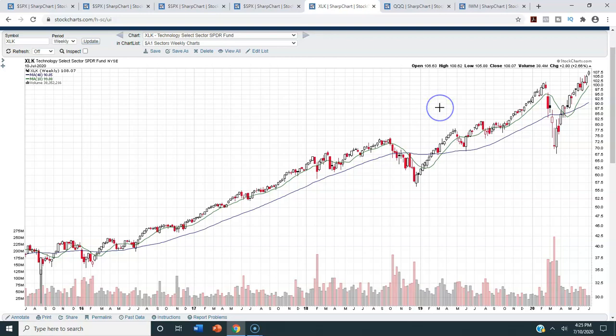So the XLK is really what has been leading, holding up, and propping up the S&P 500. It's important to understand that we once again had an all-time closing high on a weekly basis on the XLK. That's all well and good, but look at the gap. Look at how far above the 40-week moving average we are now trading on the XLK — where my cursor is moving. That is a long distance — about 18 to 19% above that long-term moving average.